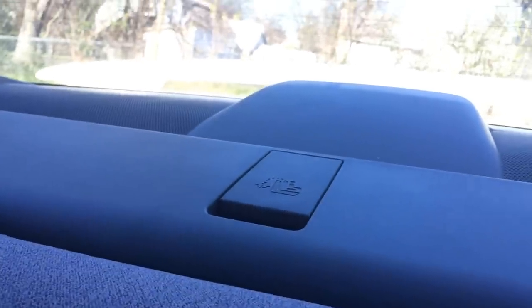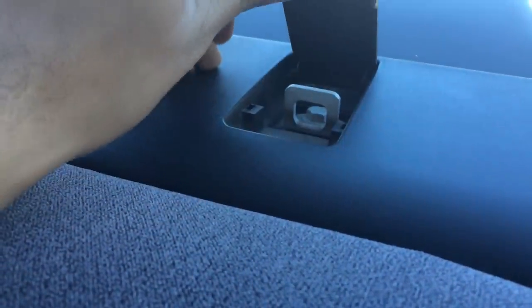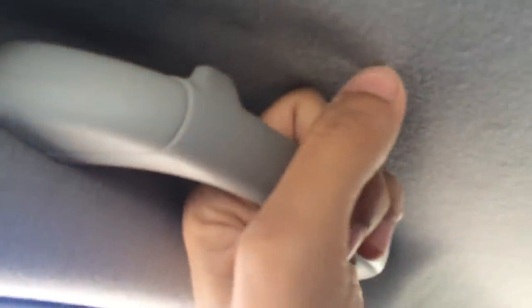Unfortunately we don't have any storage on the seats or on the doors back here. We can adjust the headrests for passengers sitting in the back, and we can also fold down the seats. Over here we've got two speakers, and up here we've got handles for every passenger.